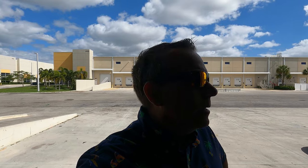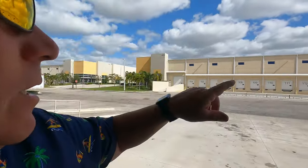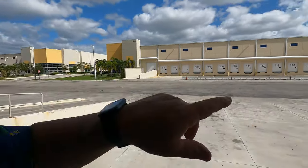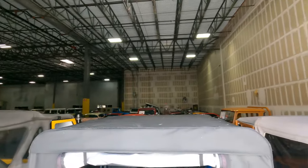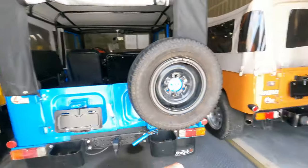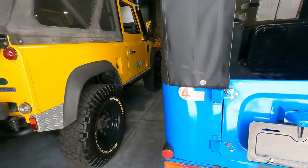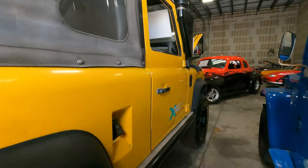Hey everyone, welcome to today's video. Today we're gonna be stopping by Gateway Classic Cars in Coral Springs, Florida. We're gonna take a look at what they have - I'm gonna bring you along with me so you guys can see everything they have. They're in an industrial park here - they have this big warehouse and it's full of cars. We're gonna walk in right here where there's gonna be a bunch of Toyotas.